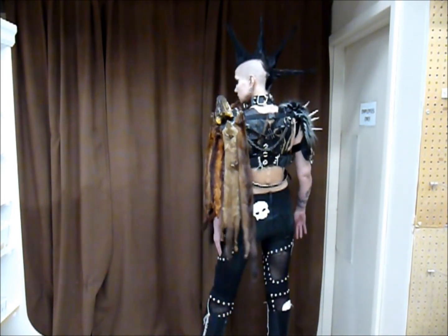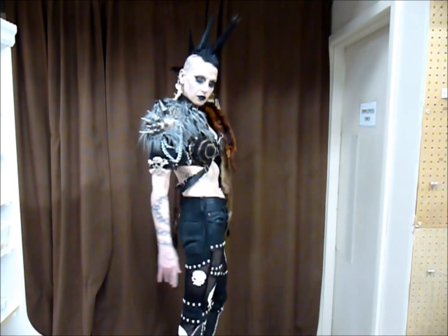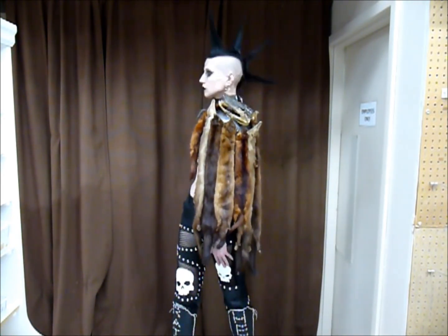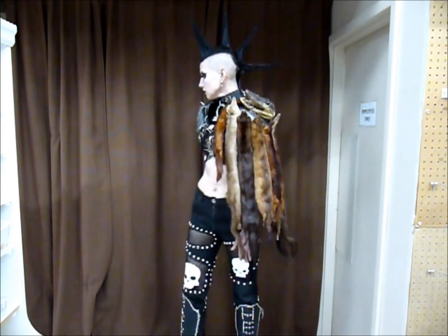And on top of that, you will see the taxidermy alligator head, which was given to me. His name is Duncan. He was a lot of moral support during the show. He helped me a lot with that.